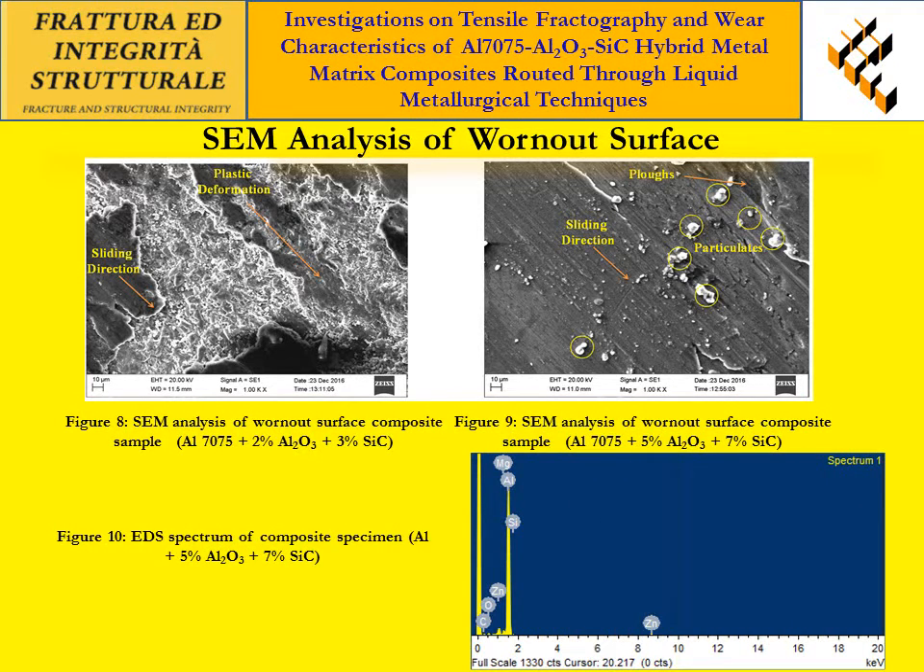In the present investigation, AL2O3 and SiC particles were found to have valuable properties for the wear behavior of MMCs. Figure 10 shows the EDS analysis of the developed composites. From the figure, it is observed that the presence of magnesium, silicon, zinc oxide, and carbon content is confirmed.